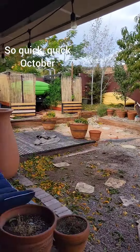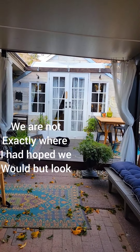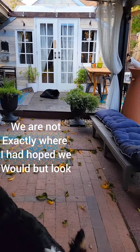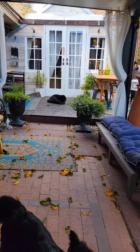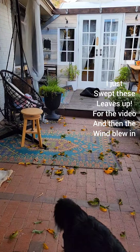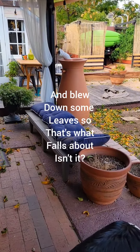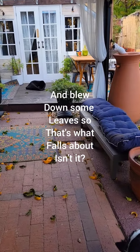Quick October brief tour. We are not exactly where I had hoped we would be, but look, there are no building supplies on the ground here, so that's good. I just swept these leaves up for the video, and then the wind blew in and blew down some leaves, so that's what fall's about, isn't it?